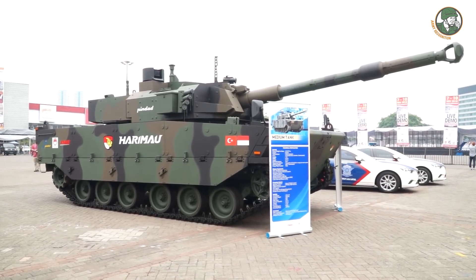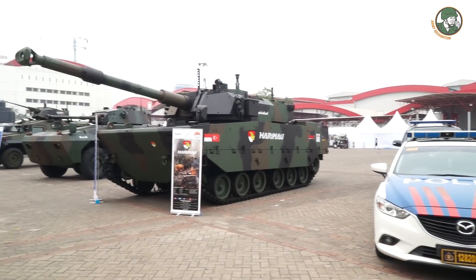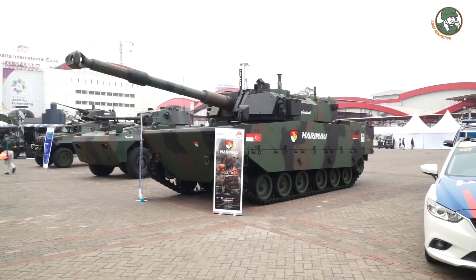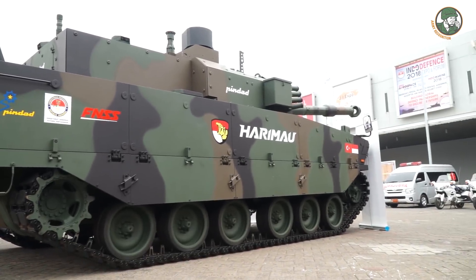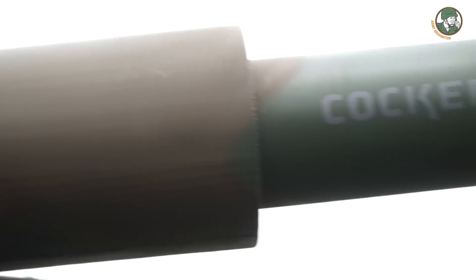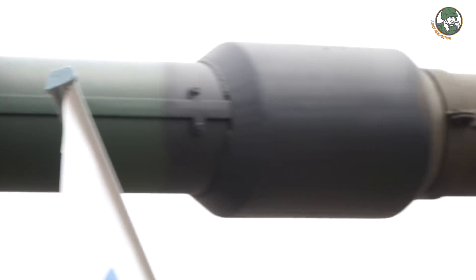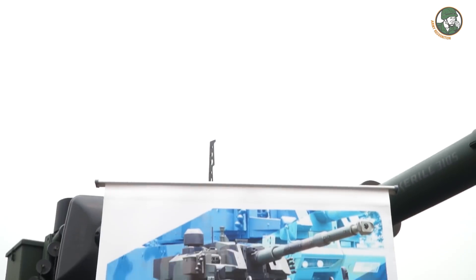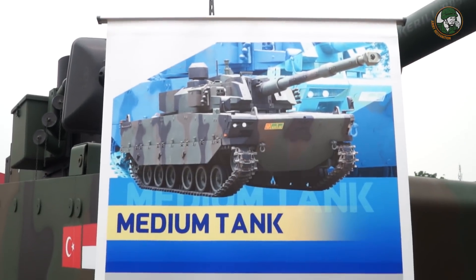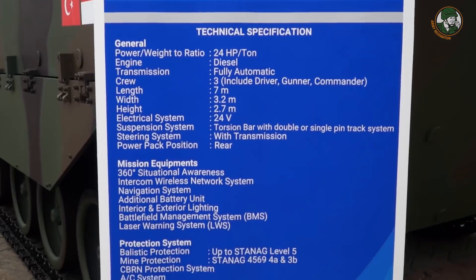PT Pindad is a state-owned company focusing on the land defense business. For 2018, we bring our latest product called the medium tank 105mm, named Harimau — or Tiger in English. The tank has a total weight of 32 tons with very good maneuverability. With double pin track it will perform well on roads. It has a 105mm turret capable of direct firing at 2.5km, and can be elevated to 42 degrees for artillery assistance firing up to 15.5km. It features an unmanned turret.